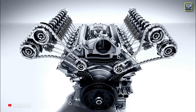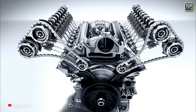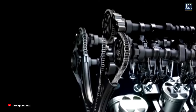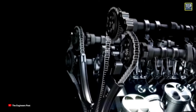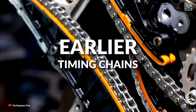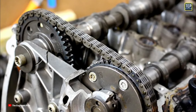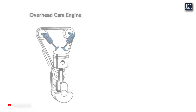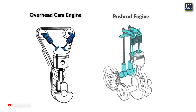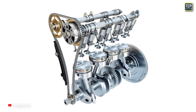Consequently, car engine makers began to use timing chains instead of relying on multiple interlocking gears, as these are better suited for transferring drive over larger distances. With the introduction of timing chains, there was a shift in car engine design toward overhead cam engines. Compared to pushrod engines, overhead cam engines have a greater distance between the crankshaft and the camshaft, which means a longer timing chain is needed to connect both shafts.